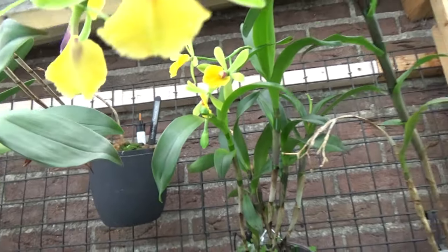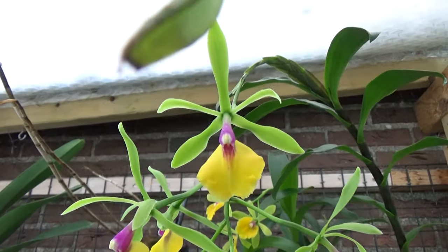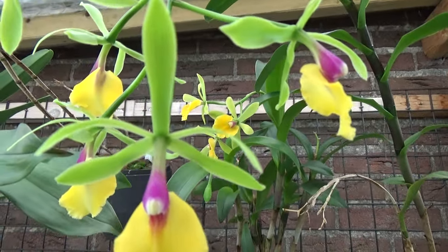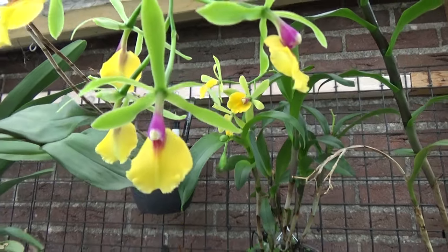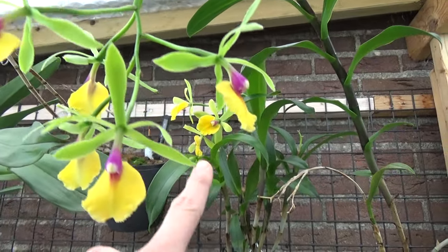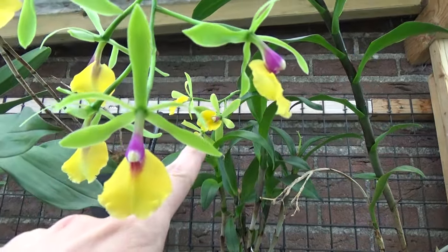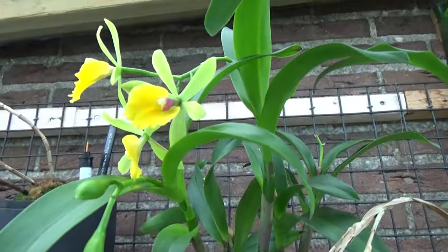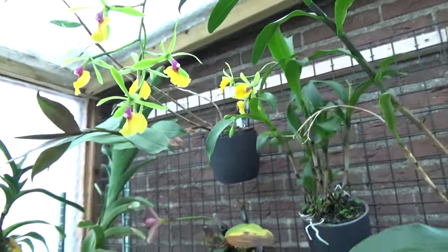And I do have the Epidendrum Rene Marques over here. Look at that — beautiful. If you compare the two, you can see quite easily the difference, because the one in the back is often confused with this one, which is the original Rene Marques. That is one of the parents of that one in the back. You can see the colors and a bit of the shape of the blooms there. Both of them beautiful, absolutely beautiful.